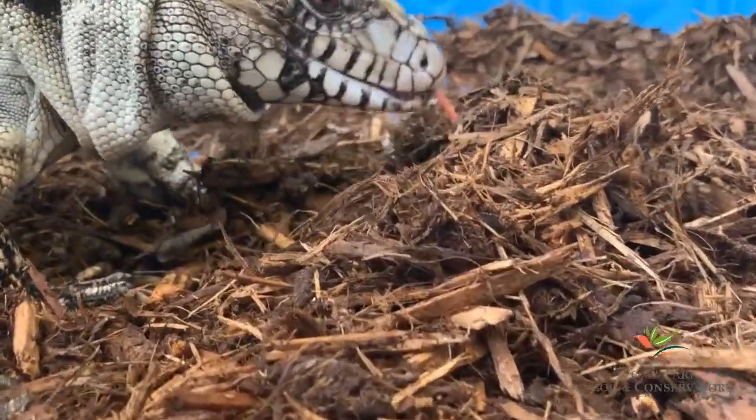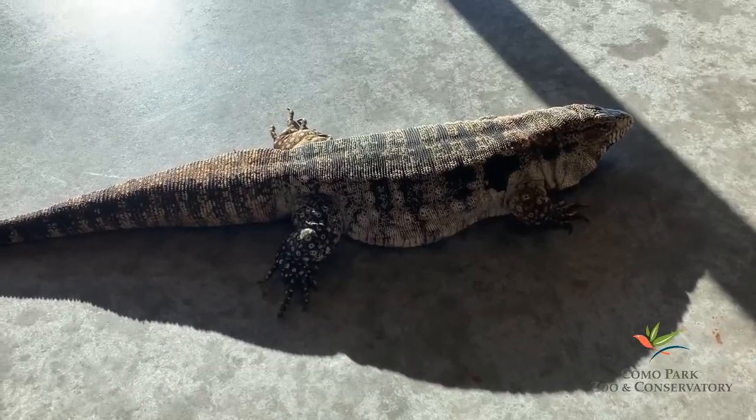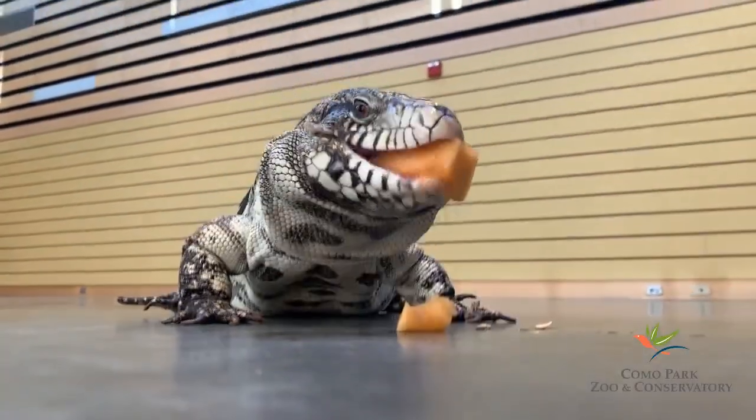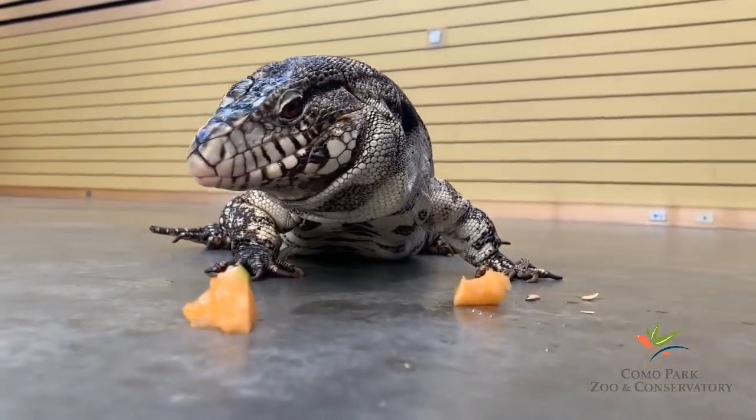Turbo, you have egg on your face! As you saw earlier, Turbo really enjoys laying in the sun, which helps her stay warm and comfortable. She also enjoys eating fruit — one of her favorites is cantaloupe. Let's watch her chow down.